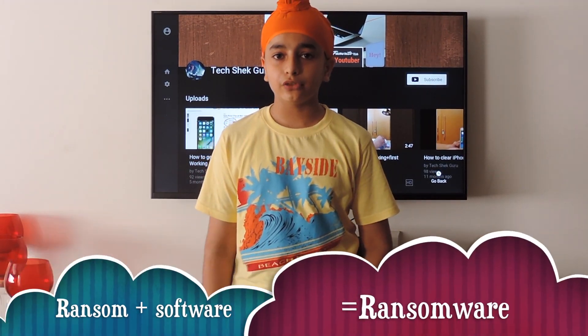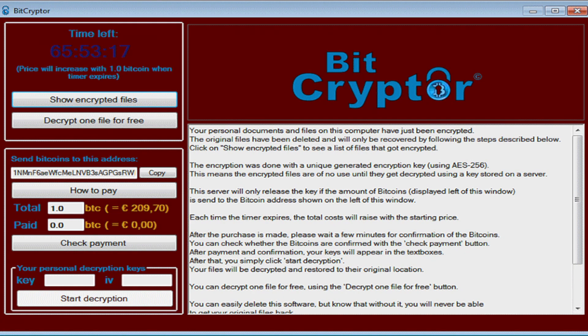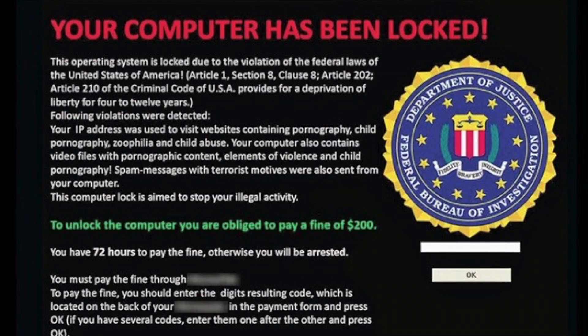For those of you who do not know, ransomware is a combination of two words: ransom and software. We all know that ransom is taken from a person for something in return — this is the exact same case. The hacker locks your computer and then gives you a key once you pay the hacker some currency in Bitcoin. It can look something like this or this, but you always need to stay safe.